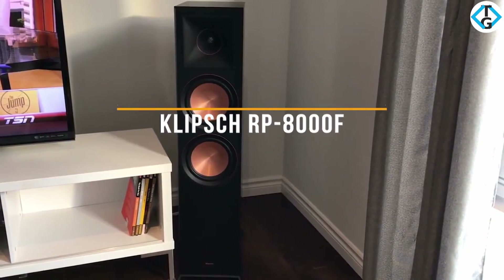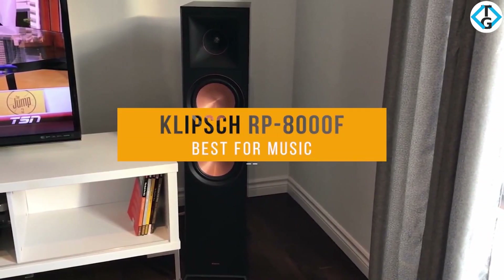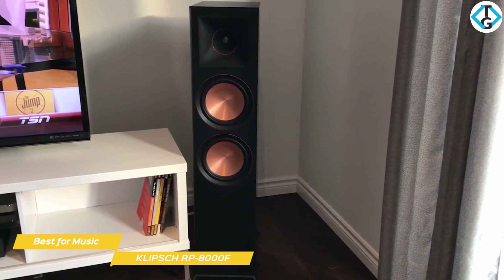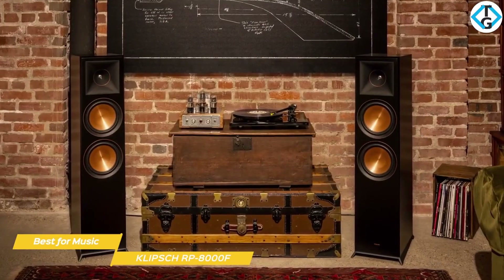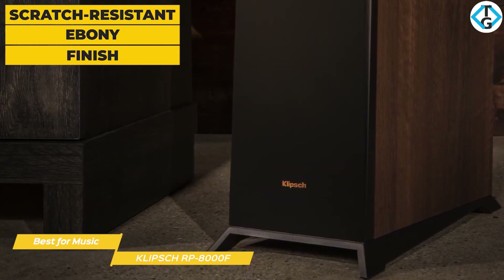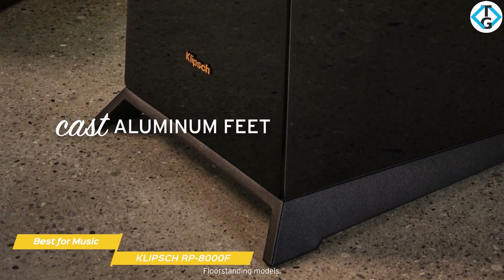First up, the Klipsch RP-8000F, our pick for best floor standing speakers for music. The Klipsch RP-8000F floor standing speaker blends a stylish finish and eye-catching copper woofers that give them their trademark look. They give you a highly dynamic performance at an attractive price point and are perfect for both music and home theater enthusiasts. The speaker cabinets feature a scratch-resistant ebony finish that looks very much like wood. The towers include cast aluminum feet that minimize contact with the floor and reduce overall resonance.